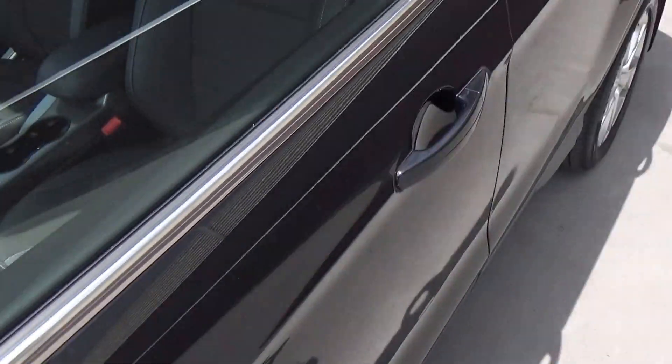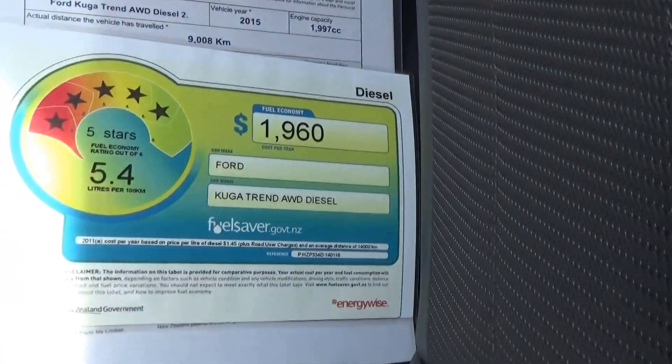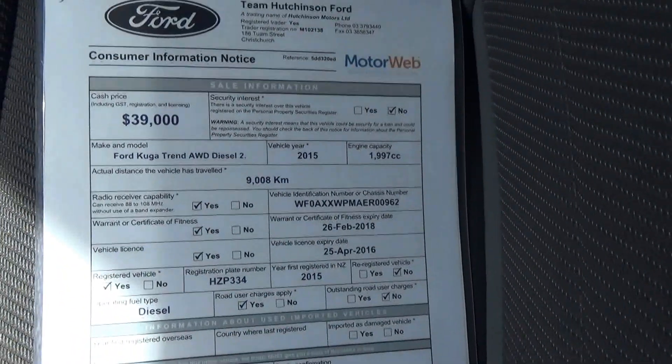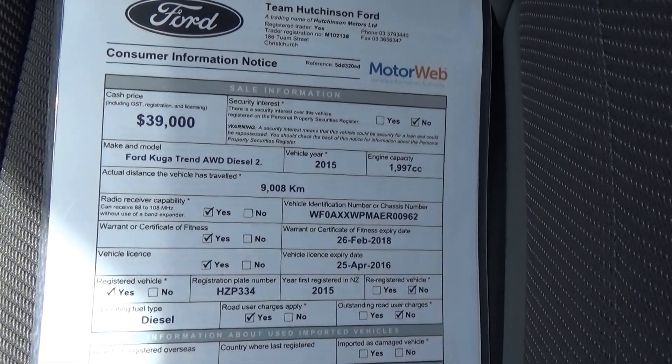Indicators in the side mirrors, high chrome beltline, factory roof rails, privacy glass in the rear, and a very impressive fuel saver rating of only 5.4 litres per 100 kilometres. The asking price is $39,000, with exact kilometres at 9,008.